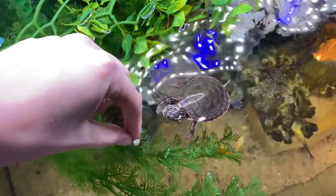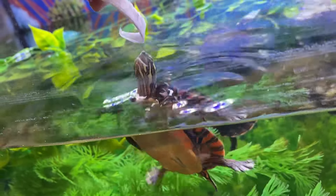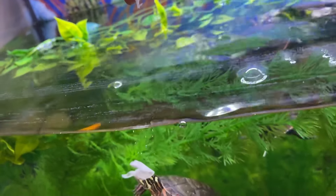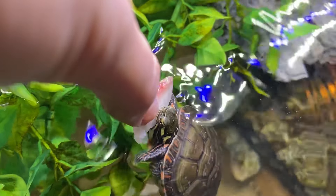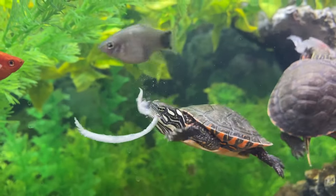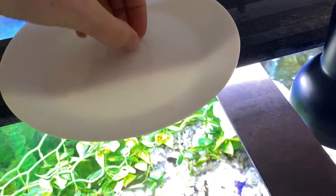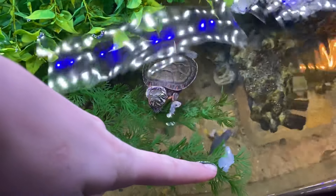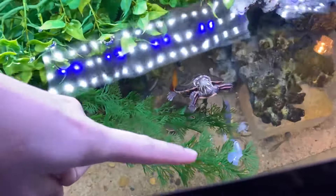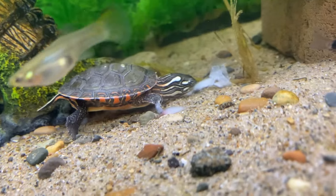Let's give them some tilapia — there you go buddy, give them a little fight for it. Get it buddy, get it! Nice, these little guys love to eat. Now we'll just take the last little bit and throw it in. Look, there's food right here buddy — look right here — there you go buddy.